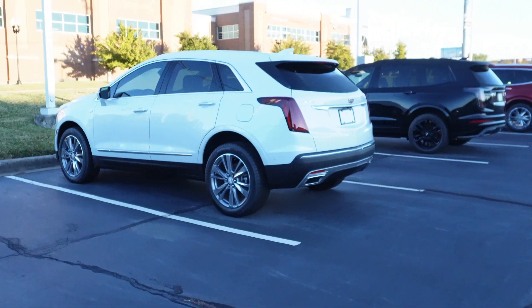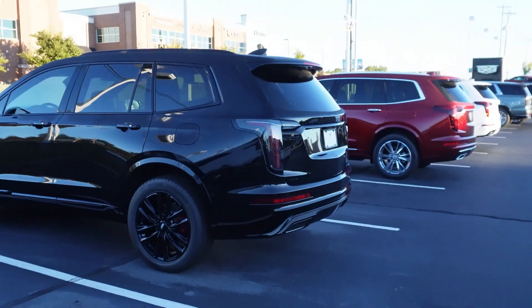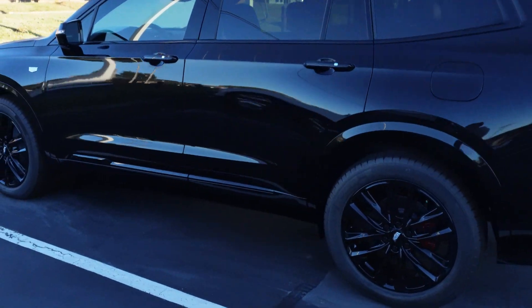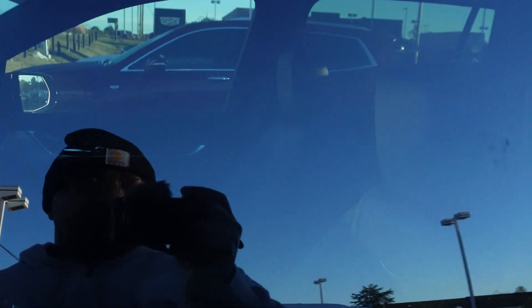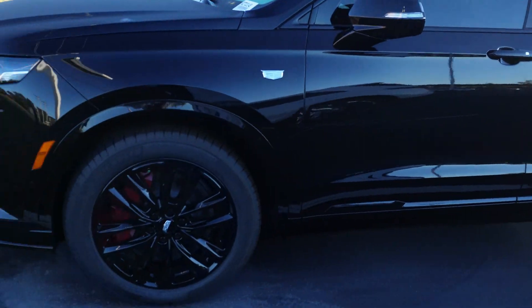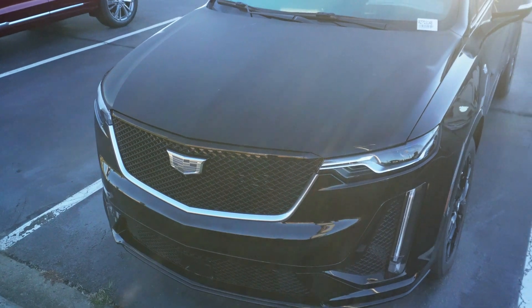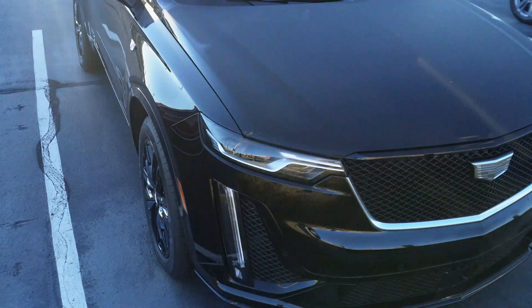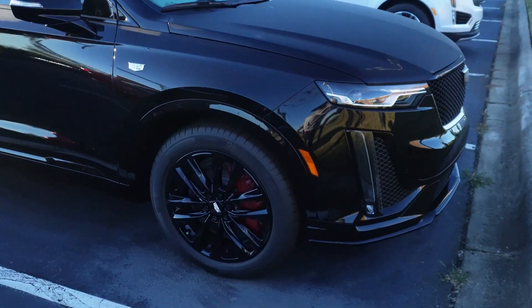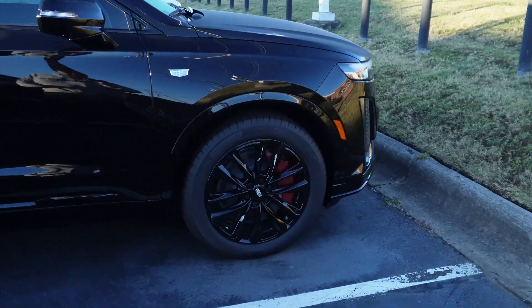Got some more right here. This black one is nice — XT6. I like this one, got your rear brake calipers. Yeah, this ain't bad for a smaller SUV. I like this one. All you need is some Armor All on them tires. Got your panoramic roof on it. And look, got your big brake calipers in red.